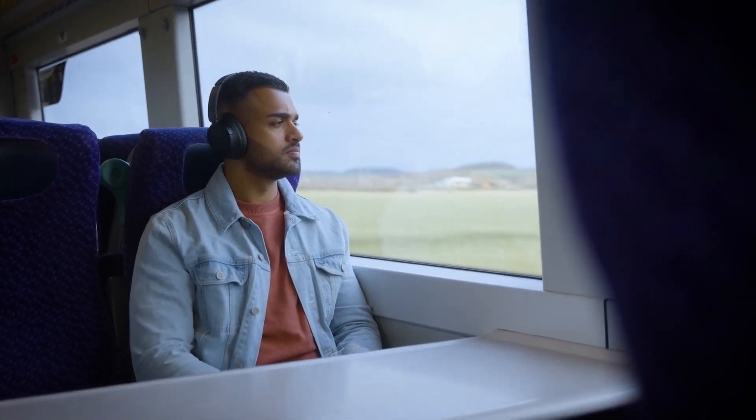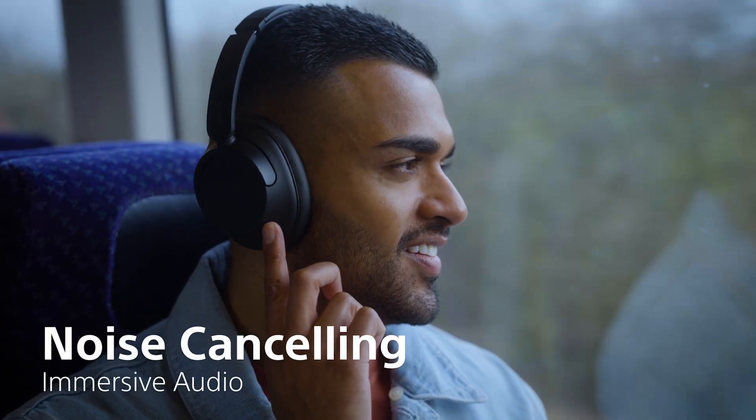These new headphones sound seriously good and have a bunch of new features that set them apart from the others. Sometimes you need to just block out the world and focus on your music. Enter noise cancelling.